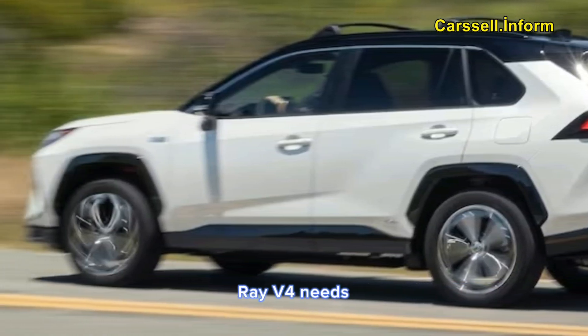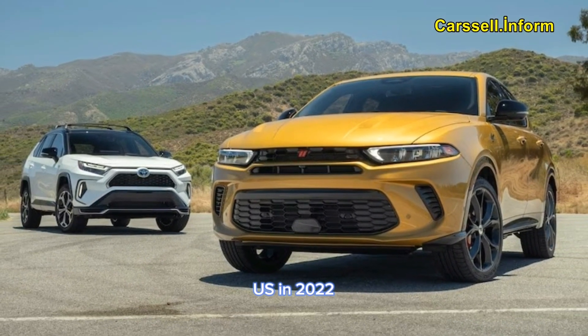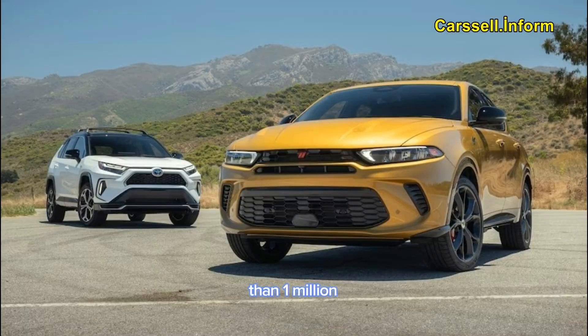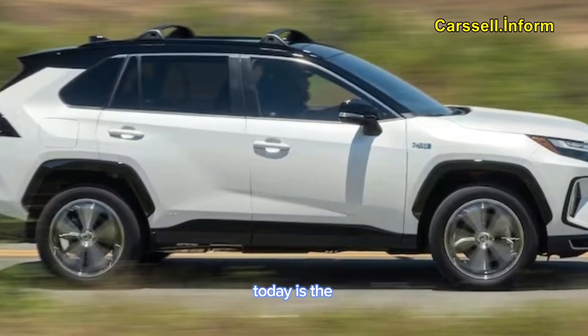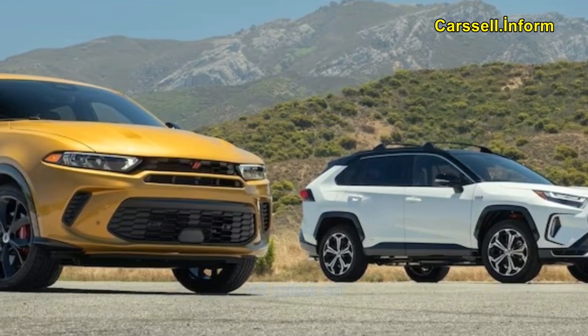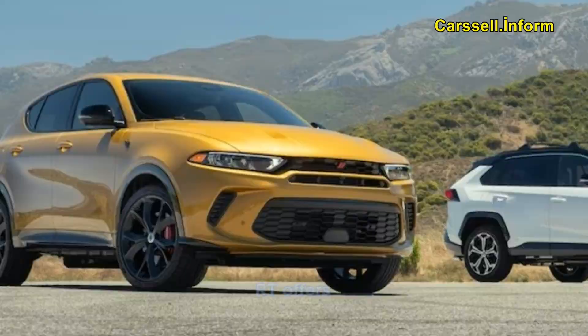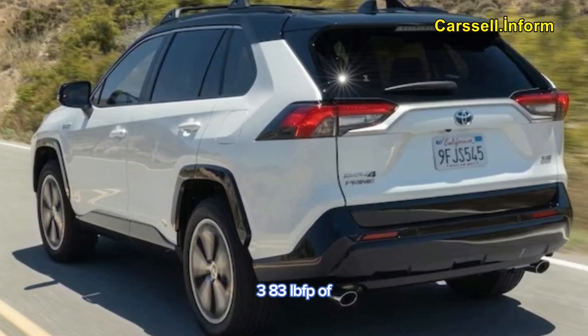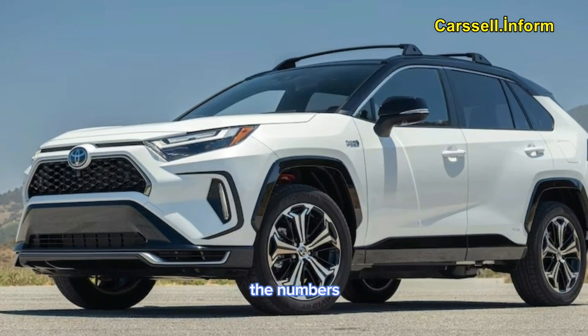The Toyota RAV4 needs much less introduction, as it was the best-selling car in the U.S. in 2022, with more than 1 million sold. The RAV4 Prime we're looking at today is the plug-in hybrid PHEV version which, according to the EPA, can travel 42 miles on the battery alone. When combined, the Hornet RT offers 288 HP and 383 lb-ft of torque. On paper, at least, the numbers are impressive.